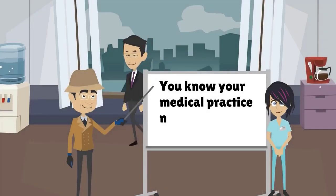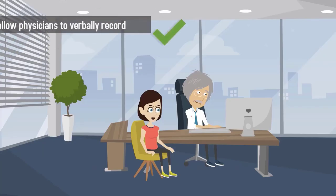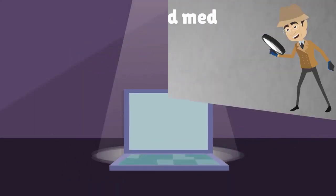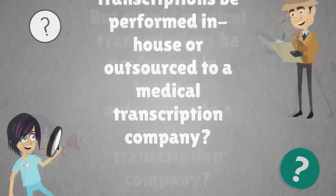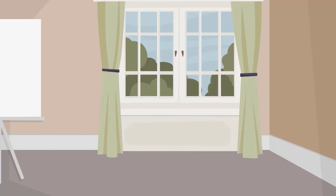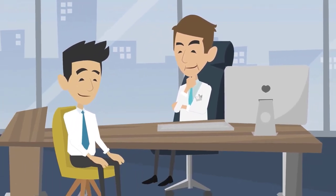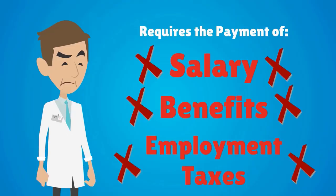Medical transcriptions allow physicians to verbally record notes on patient procedures and have those recordings transcribed into electronic format. An in-house medical transcriptionist can be accessed immediately if you have questions about a particular report or needs that must be addressed promptly. However, hiring an in-house medical transcriptionist is an expensive proposition that requires the payment of salary, benefits, and employment taxes.